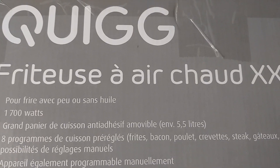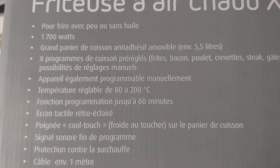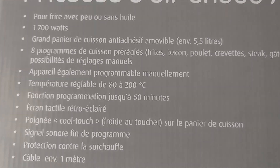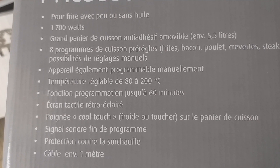Naisip namin subukan ang no oil air fryer cooker dahil napaka ano, mahilig kami sa french fries. So, dahil hindi naman maganda sa kalusugan pag maraming oil, kaya ito yung solusyon na naisip namin.